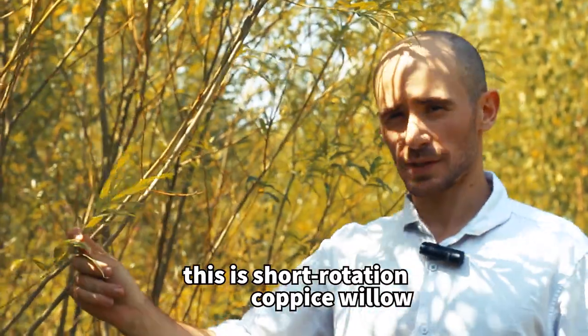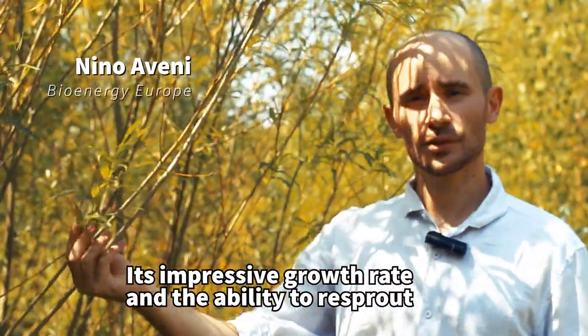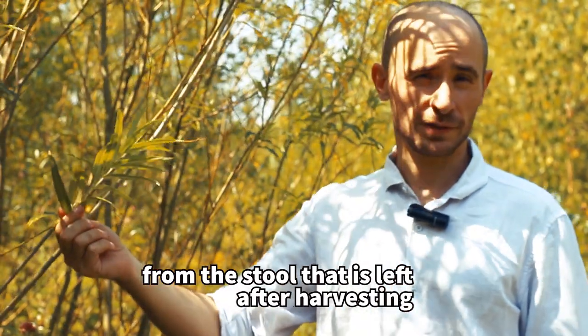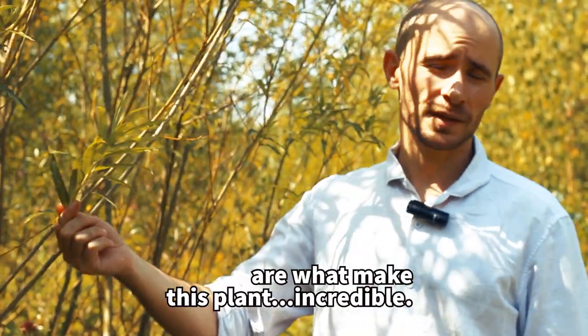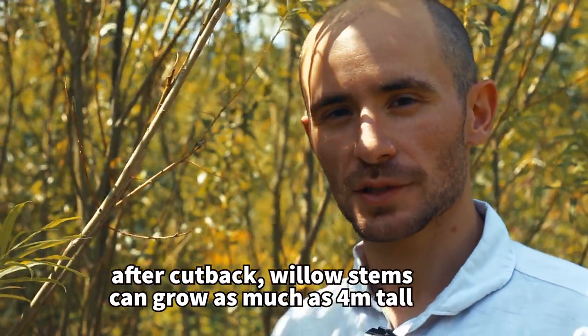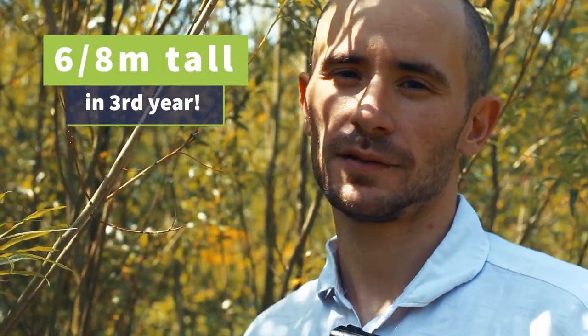This is short rotation coppice willow. Its impressive growth rate and the ability to re-sprout from the stool left after harvesting are what make this plant incredible. After cutback, willow stems can grow as much as four meters tall in the first year and as much as six or eight meters in the third year.